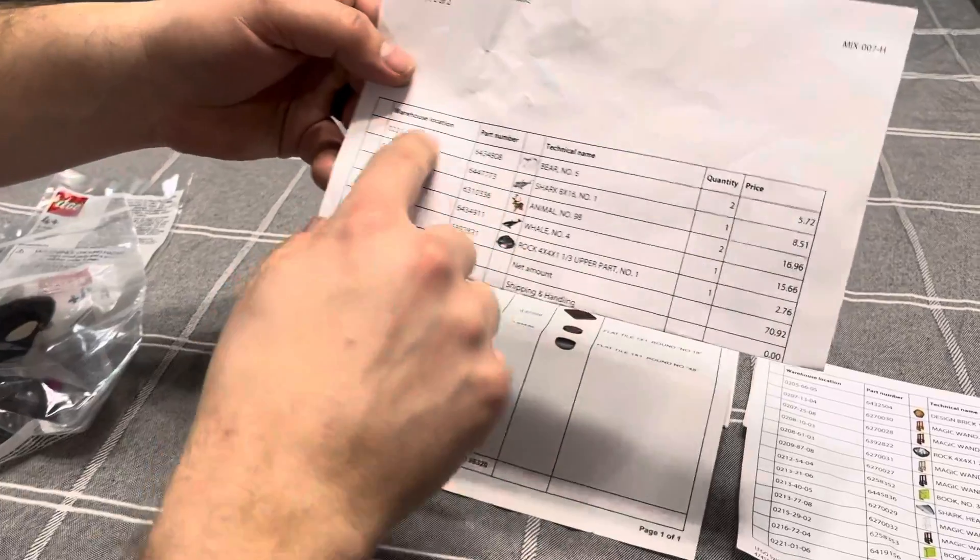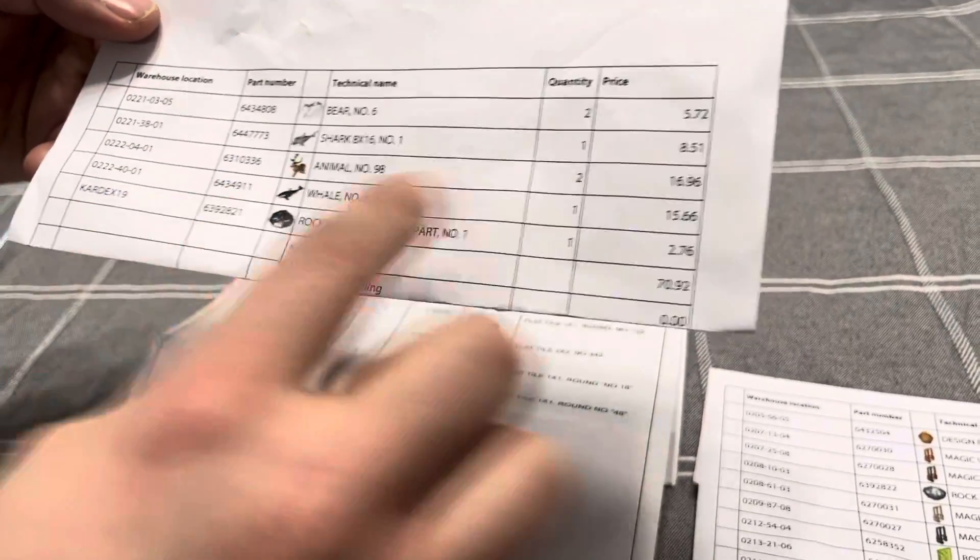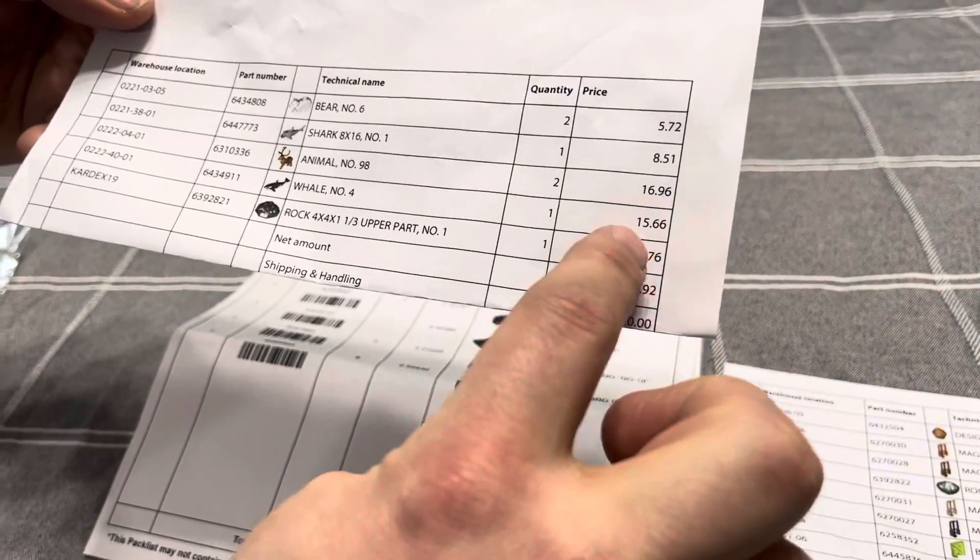So when you go online, you find your part number, what you're getting, and you order it, and then it comes with the price of it. They're quite expensive.